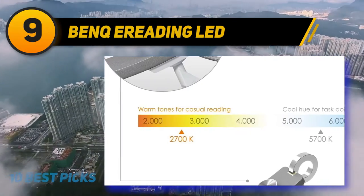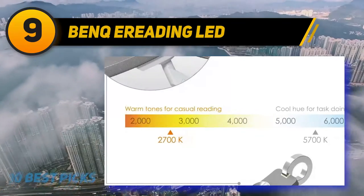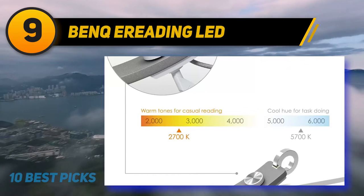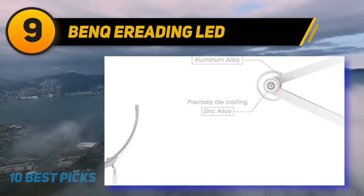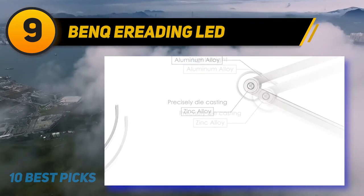With its bright yet warm glow, the lamp can make working much easier without putting a strain on your eyes. A touch-sensitive ring on the top of the lamp lets you control the amount and temperature of the light. Equipped with a light sensor, the automatic mode adjusts the lighting level based on the amount of ambient light in the room.